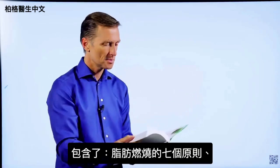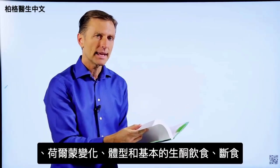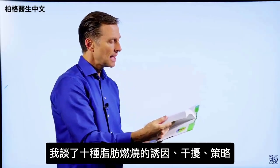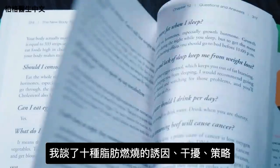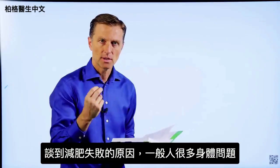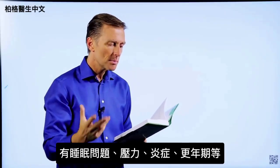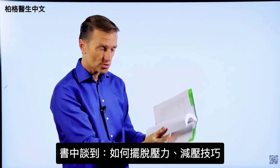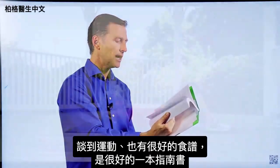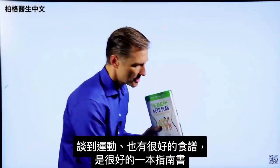This book goes into every single detail you'd ever want to know about: the seven principles of fat burning, hormones, body types, the basic keto plan, intermittent fasting, the 10 fat burning triggers and blockers, and fat burning strategies with a lot of detail in every chapter. It covers body issues that interfere with losing weight — very few people just have a weight problem; they also have sleeping problems, stress, inflammation, or menopause. I also cover how to reduce stress, exercising, and there are a lot of really good recipes in this book as well.